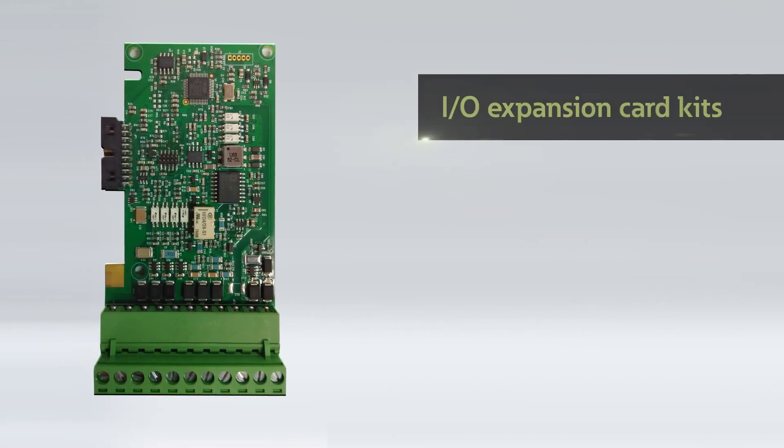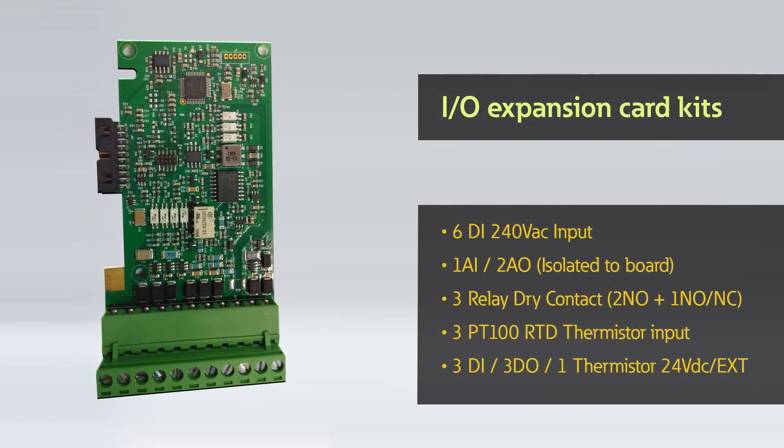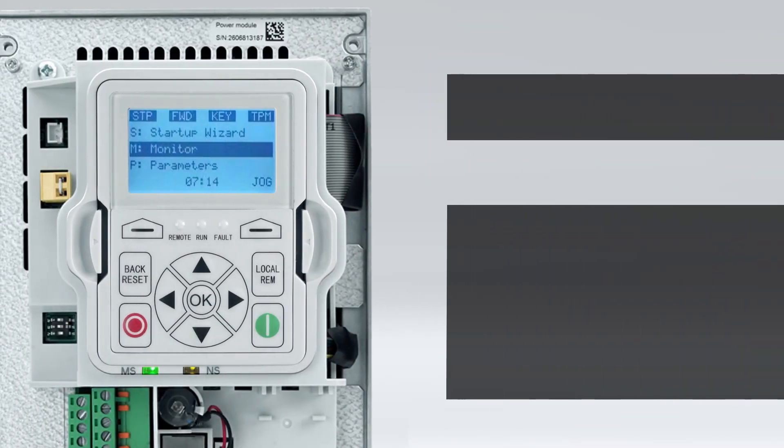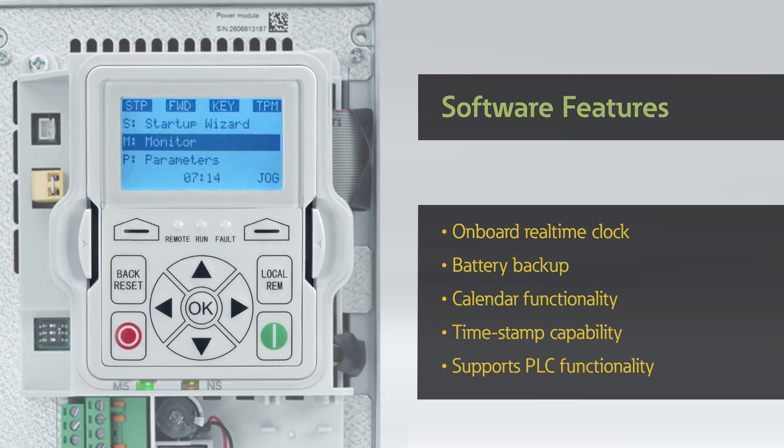I/O expansion cards are also available, expanding the DG1's ability to meet your system's requirements. An onboard real-time clock with battery backup, calendar functionality, timestamp capability, and ability to support PLC functionality provides valuable insight into asset performance.